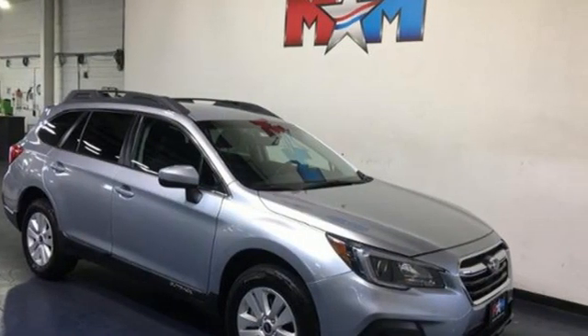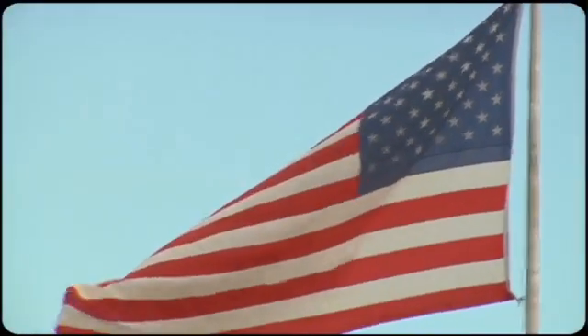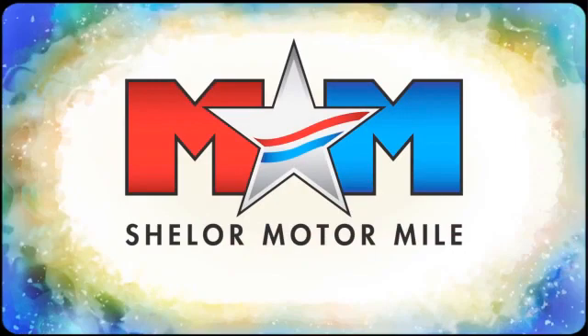Durable, reliable Subaru. Hurry in today for a test drive. Come visit us on the Motor Mile, where you're always a name and never a number.